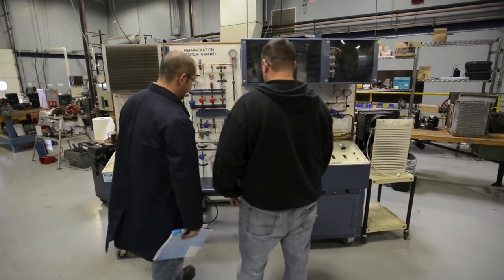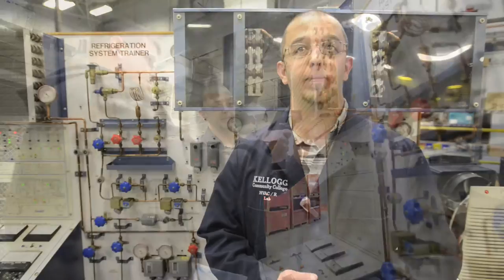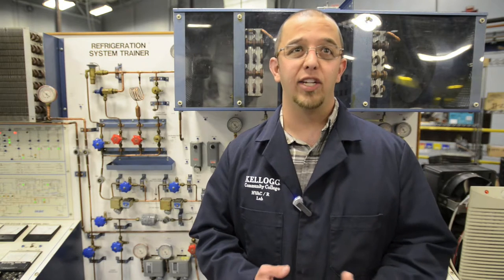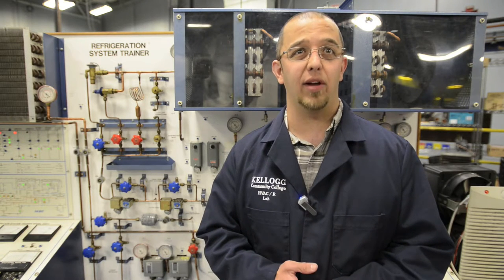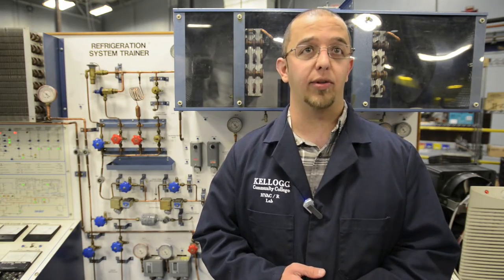Our job growth rate is really good. Between now and 2020, we're looking at a 36% job growth rate. So the outlook for jobs is pretty good with a median average salary somewhere around $54,000 to $55,000 a year. There's a lot of earning potential with that being the median salary and a lot of job growth also.